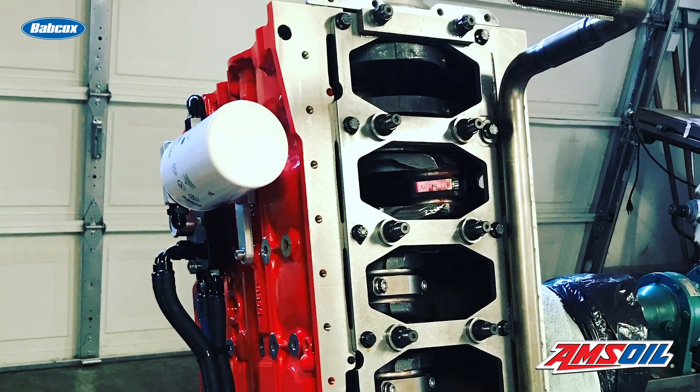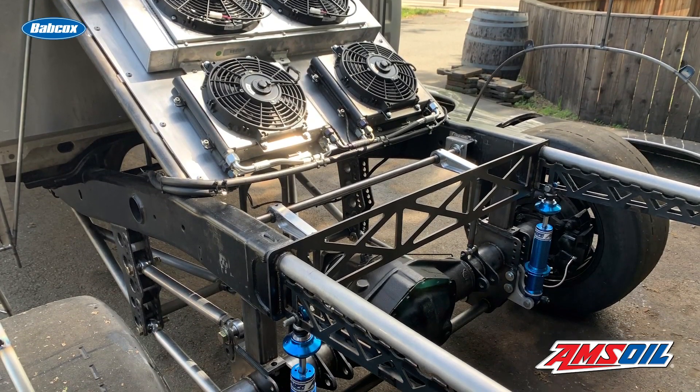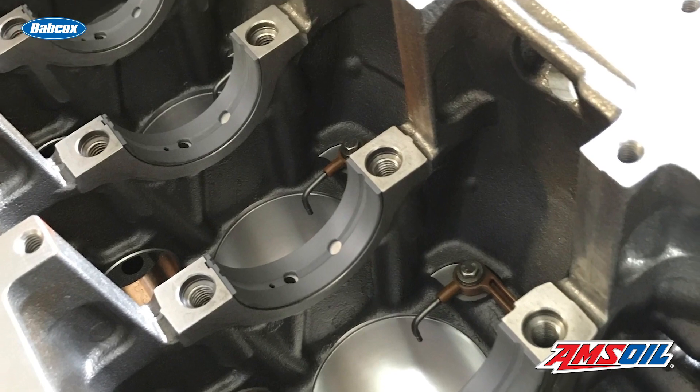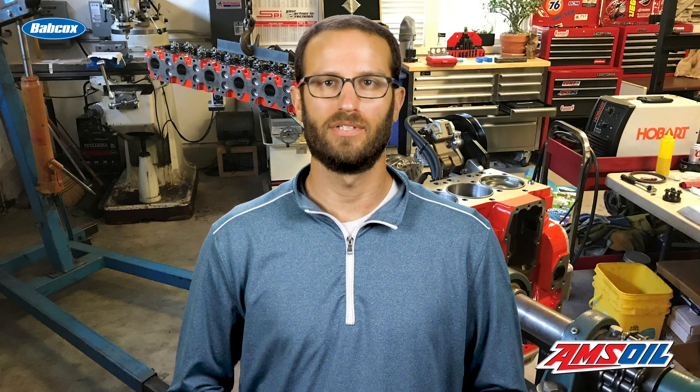The truck was down for maybe two or three years while Ken got piece by piece, part by part made. That truck is built top to bottom by him. The 6.5-liter Cummins started with a 6.7-liter Hamilton solid block that got sleeved and bored 20 over to a 4.230 bore, and paired with a 5.9-liter crankshaft with a 4.720 stroke, which comes out to a 6.5-liter displacement.